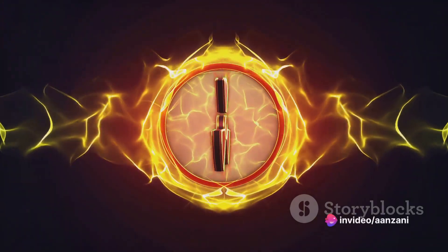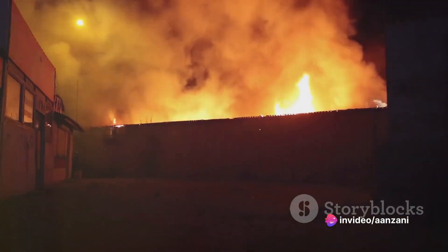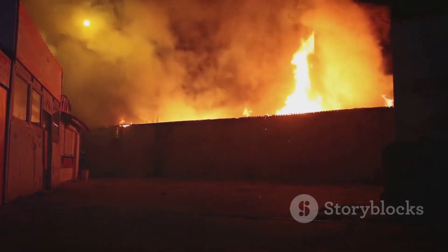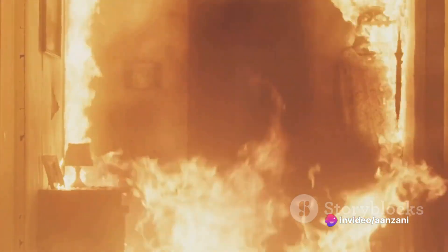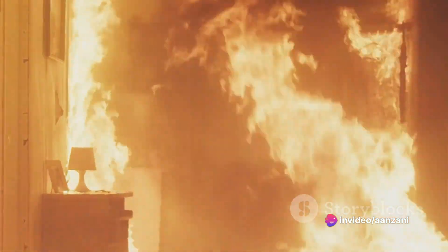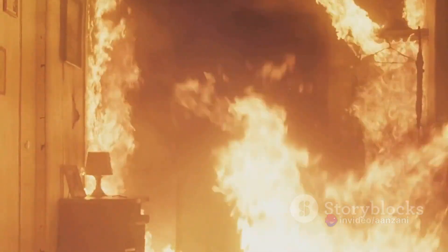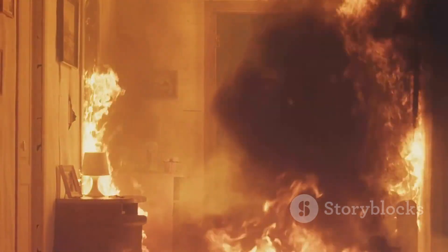One of the most significant hazards is, of course, the risk of fires and explosions. The heat generated from hot work can easily ignite flammable materials in the vicinity, leading to devastating consequences. Sparks and molten material can fly off and land on combustible substances, causing them to ignite. Even worse, if there are flammable gases or vapors present, an explosion could occur.